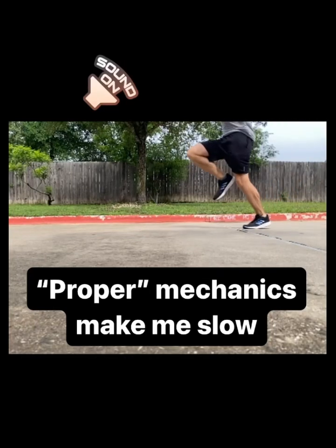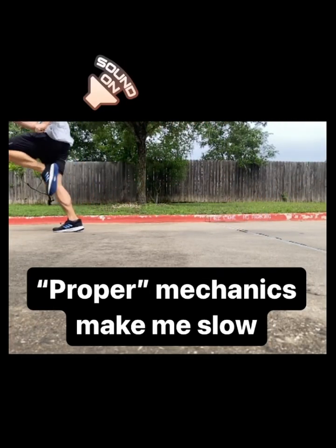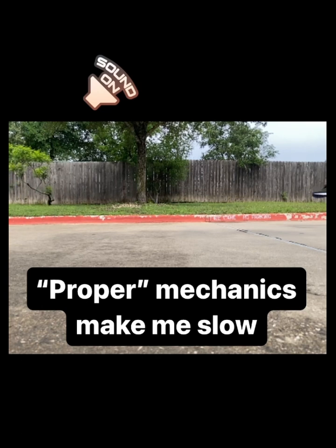Here's your classic frontside dominant model, demonstrated by yours truly. Looks good. Honestly, it even feels good.